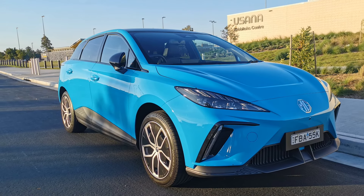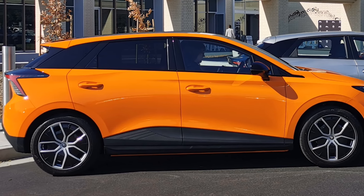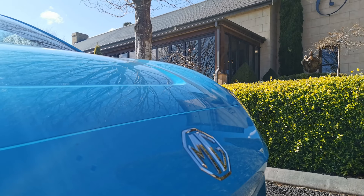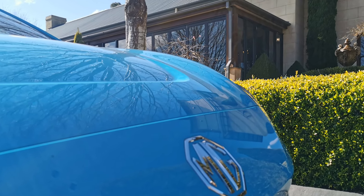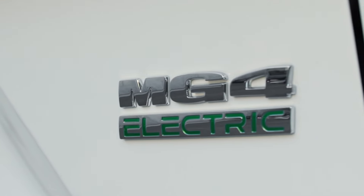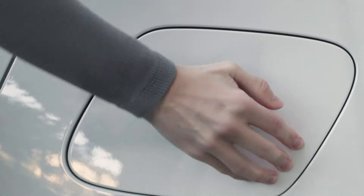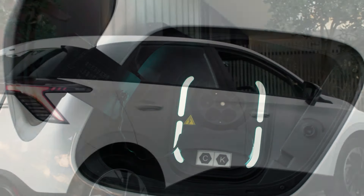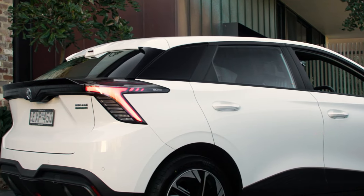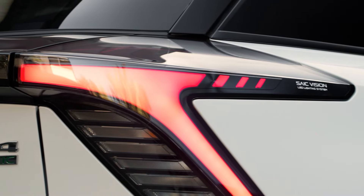When it comes to looks, the MG4 has been designed to look like it's on the move even when it's standing still. Up front there's a U-shape to the bonnet and sleek headlights. There are plenty of vents to get the air flowing around the car, sharp lines down the side, specially designed wheels ranging from 17 to 18 inches, and the roofline tapers down to a twin aero rear spoiler.